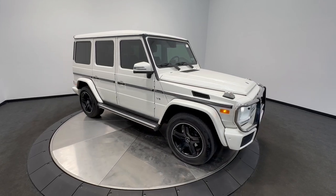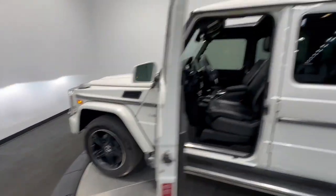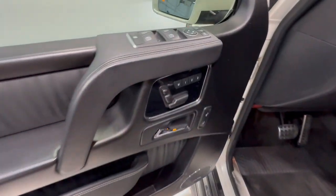It's the perfect blend of premium luxury and off-road capability — the G-Class SUV. See for yourself when you take it out for a test drive. Our professional staff looks forward to giving you excellent service.